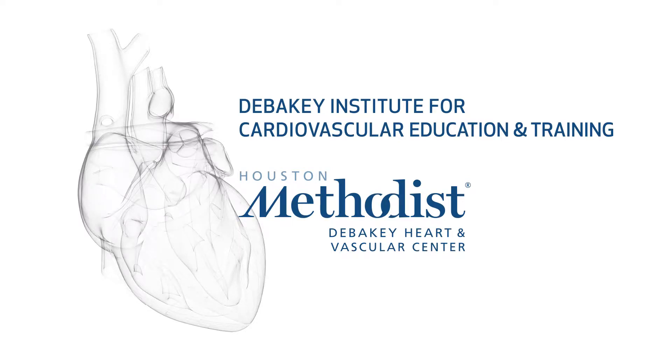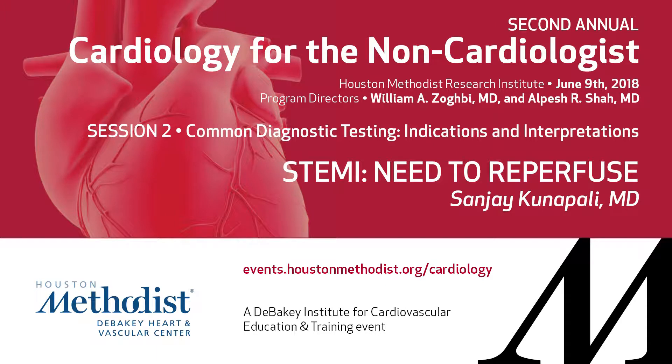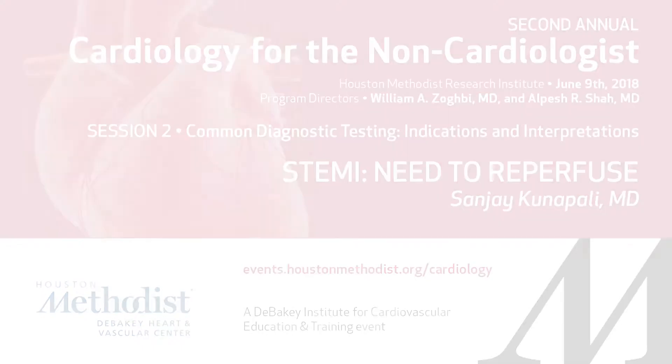Our next topic is ST elevation myocardial infarction, STEMI, need to reperfuse, from my colleague Sanjay Kunapali. Sanjay heads the cardiology division at Willowbrook, Houston Methodist, and a great colleague. Certainly that's his bread and butter — daily STEMI. Good to have you, Sanjay.